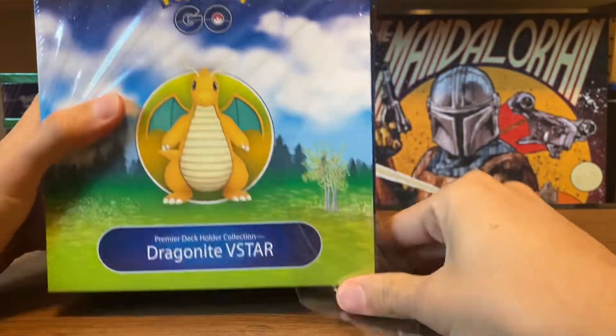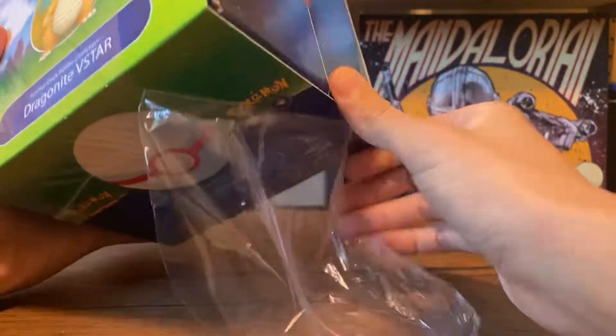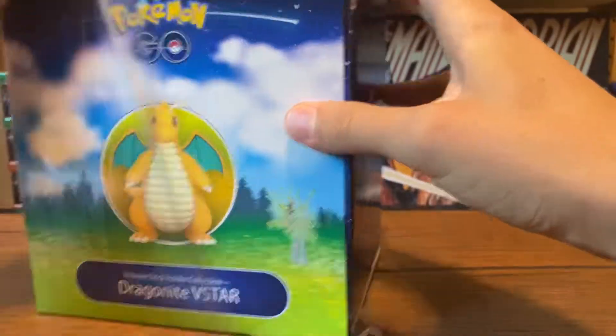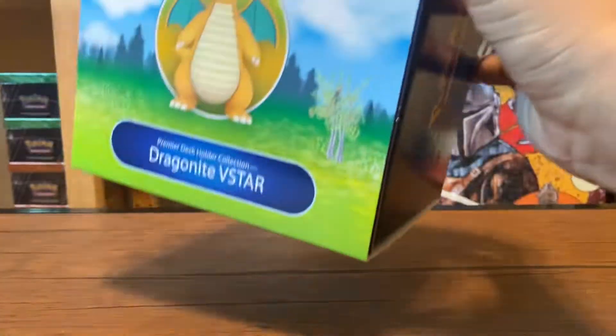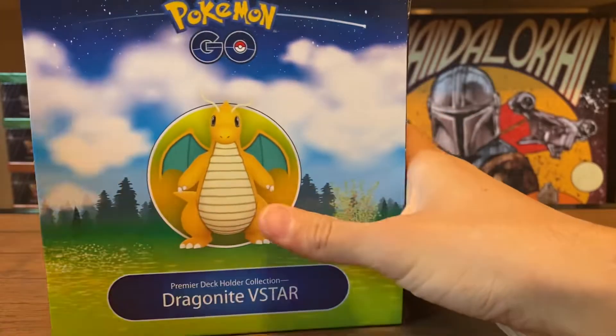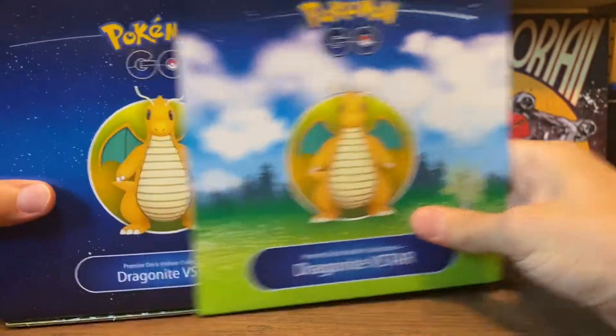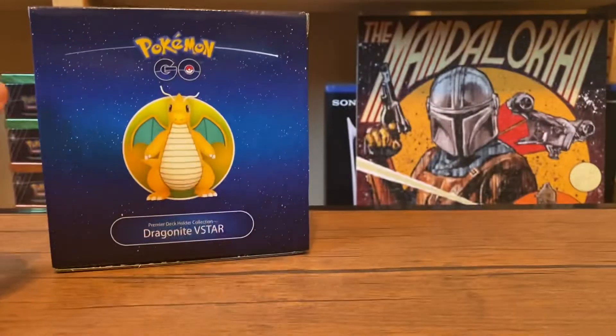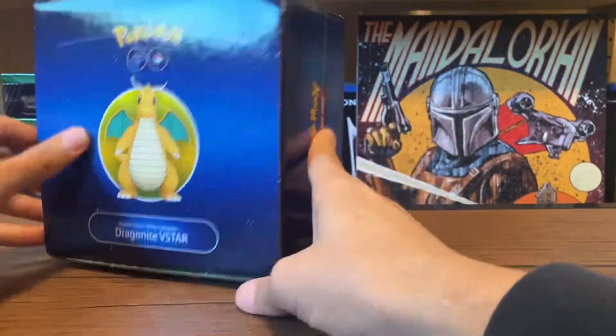So today we got this Pokemon Go Dragonite V-Star box. I actually just wanted to open up some more cards to be honest, so now I've got this. And I really like the Pokemon Go set. It's super small, one of the smaller sets, so it's super nice to open, and I like the artwork, honestly.